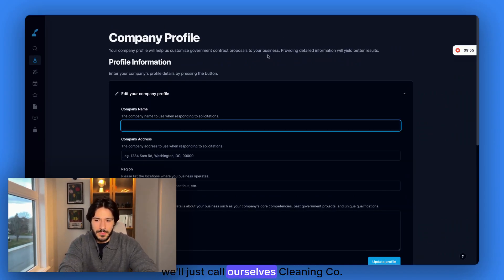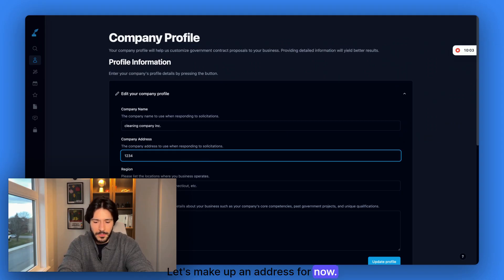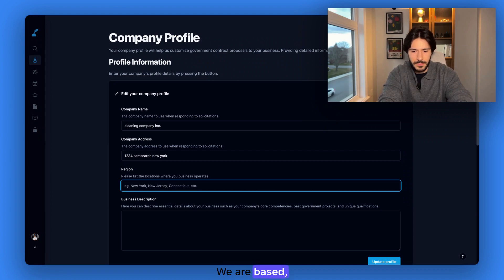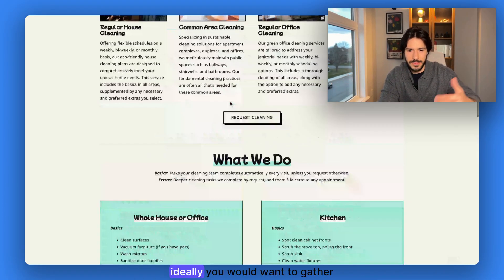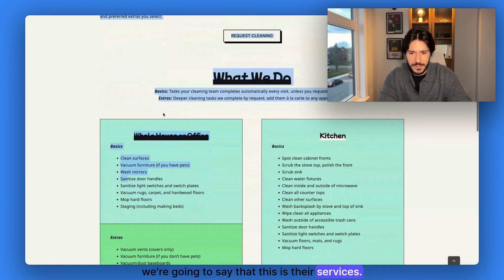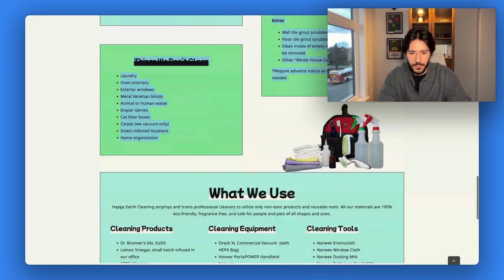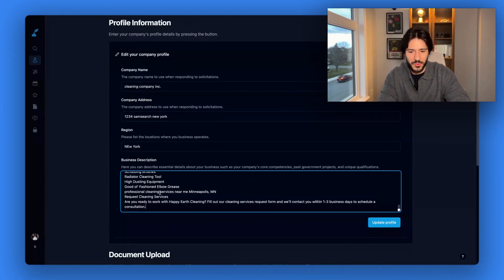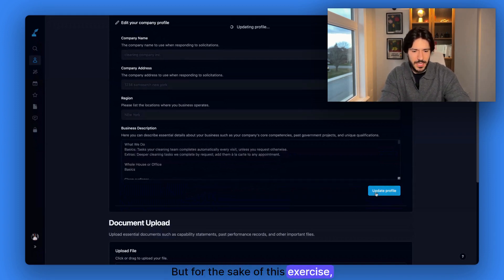The company name — we'll call ourselves 'Cleaning Company Inc.' Let's make up an address for now, say New York. Then we add a business description. Ideally you would gather more accurate information, but for the sake of this exercise we'll fill it in with their services and what we use. Ideally the proposal should actually reflect what you do and include any past performances. For now, we'll update the profile.